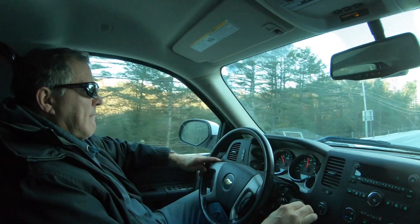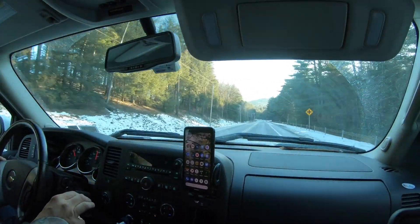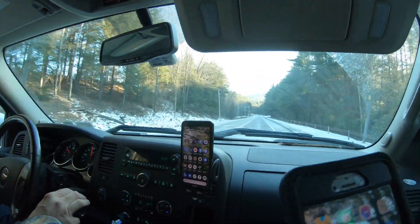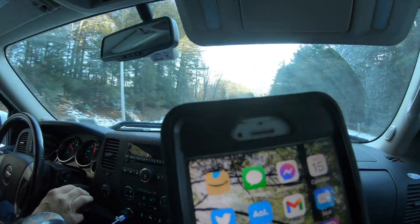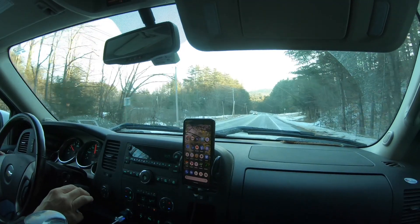Rich and I are driving to the Homestead property and we're testing out our new cell phone signal. We switched from Verizon to AT&T and I actually have a signal now with AT&T where I never had a signal with Verizon.